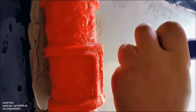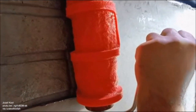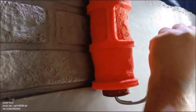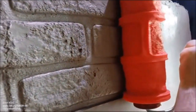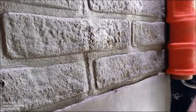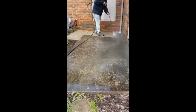This is an easier way to create a brick effect. This is someone cleaning the patio just using water.